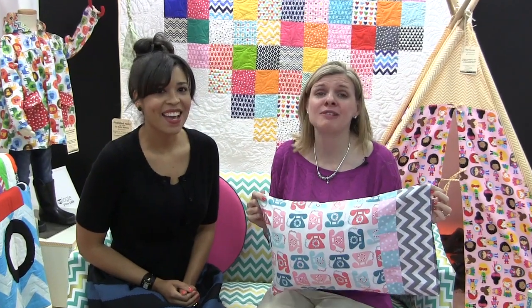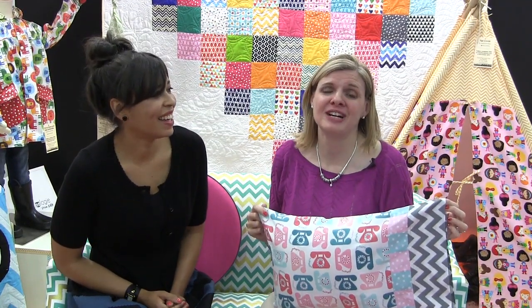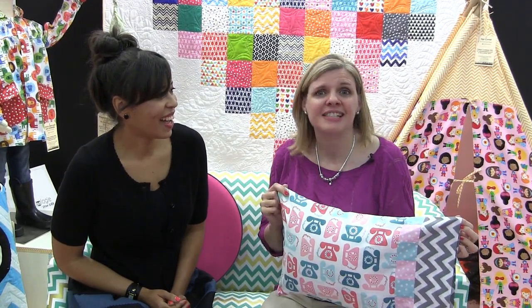Now we're in the Ann Kelle booth and I love her novelty prints. When we saw this a few weeks ago I just about died, because when I was in fifth grade I got an award for talking too much — the teacher gave me an award that said 'telephone, teleprompt, telekimberly.' So this print is just perfect for me.